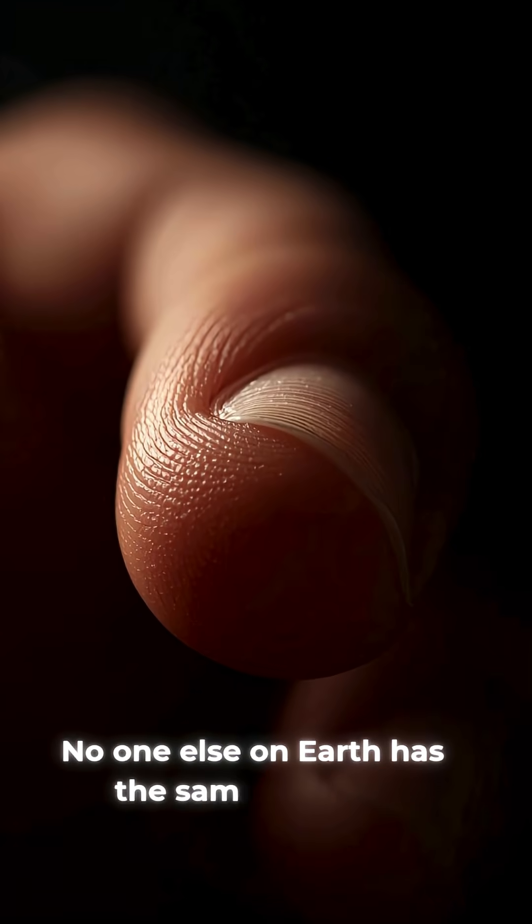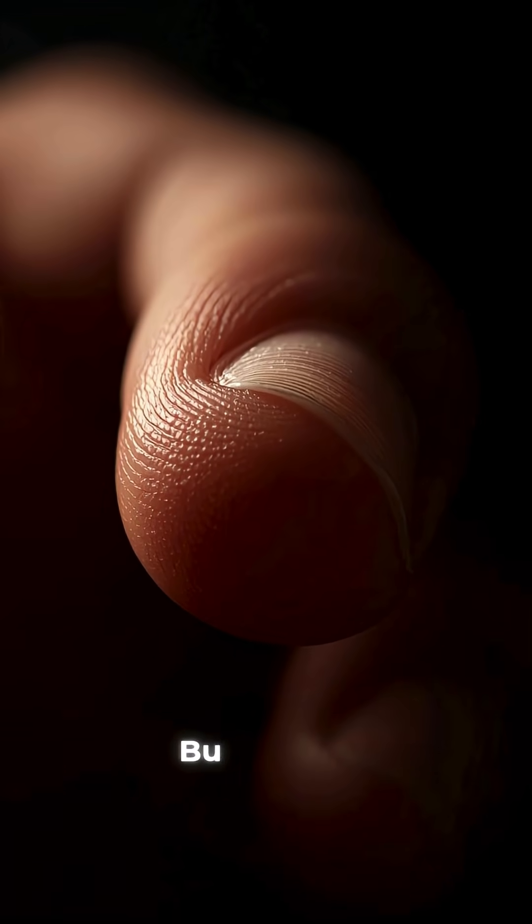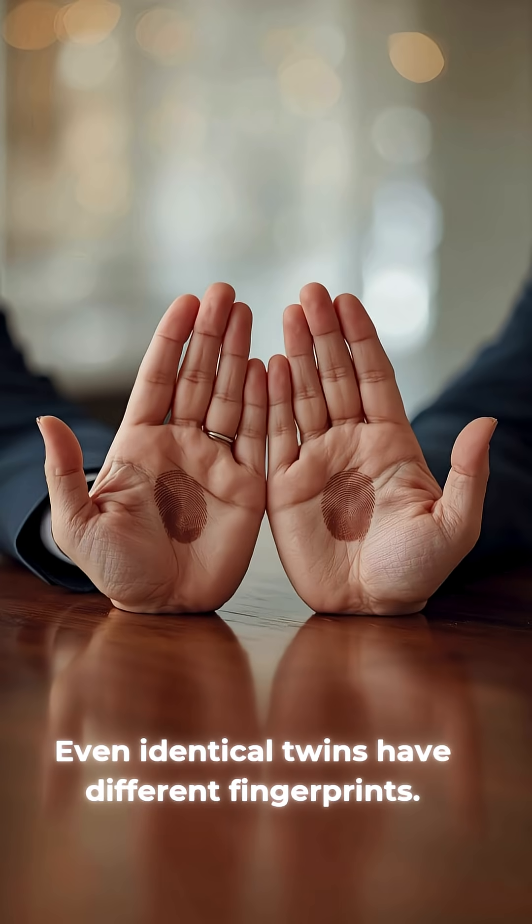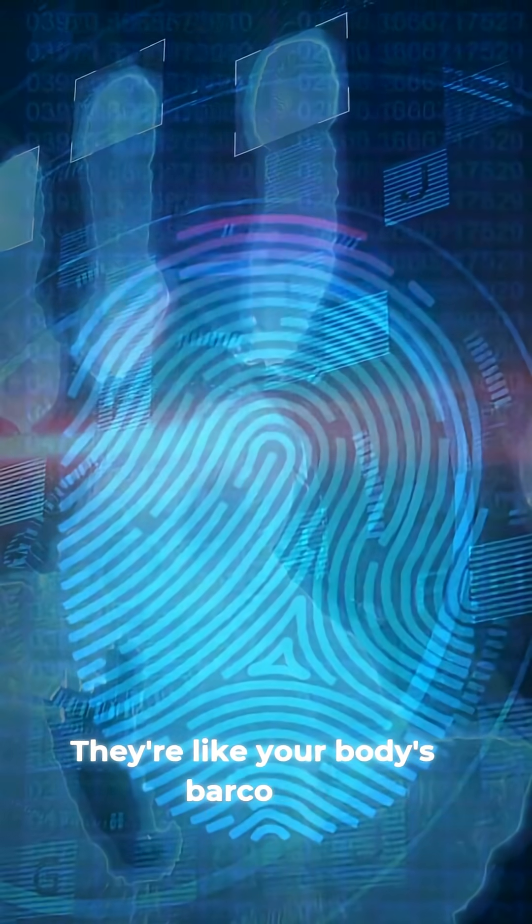Look at your fingers. No one else on earth has the same pattern, but why? Even identical twins have different fingerprints. They're like your body's barcode.